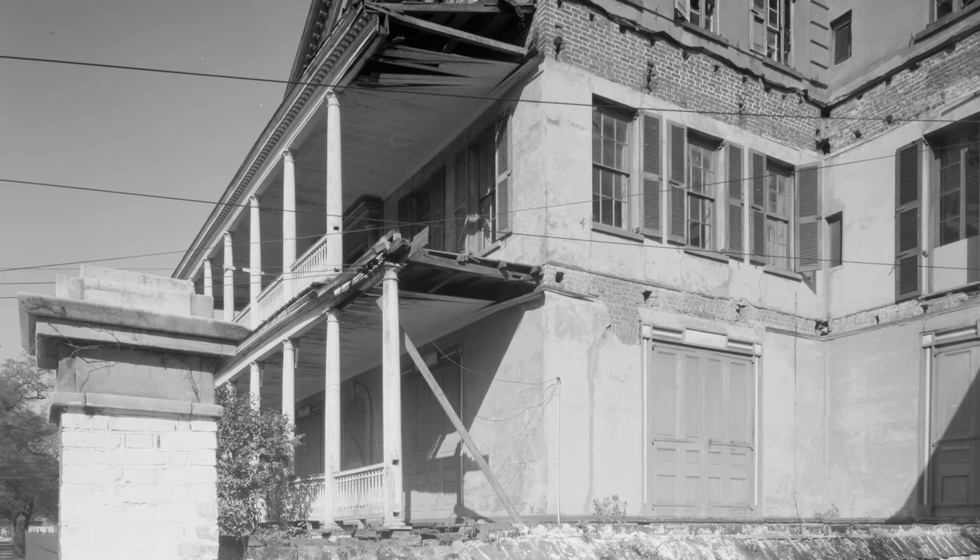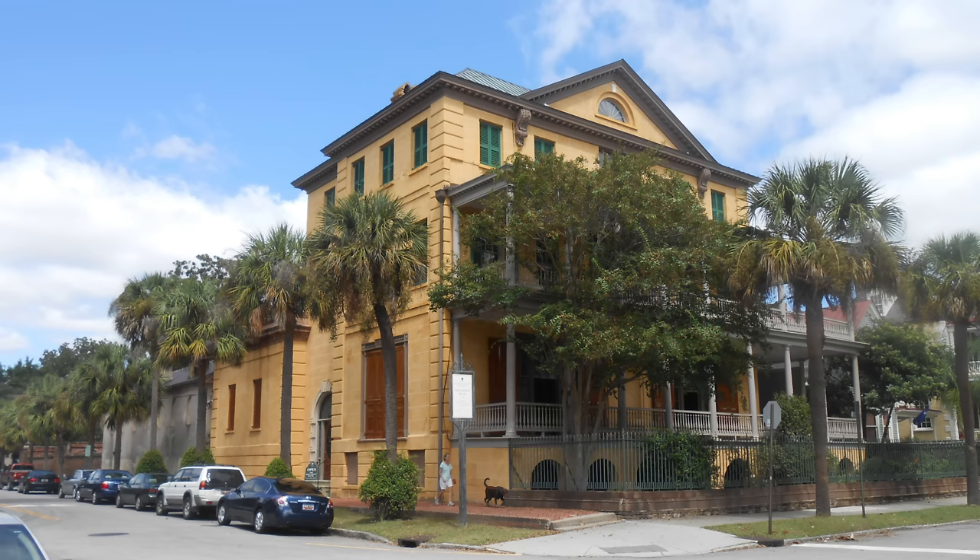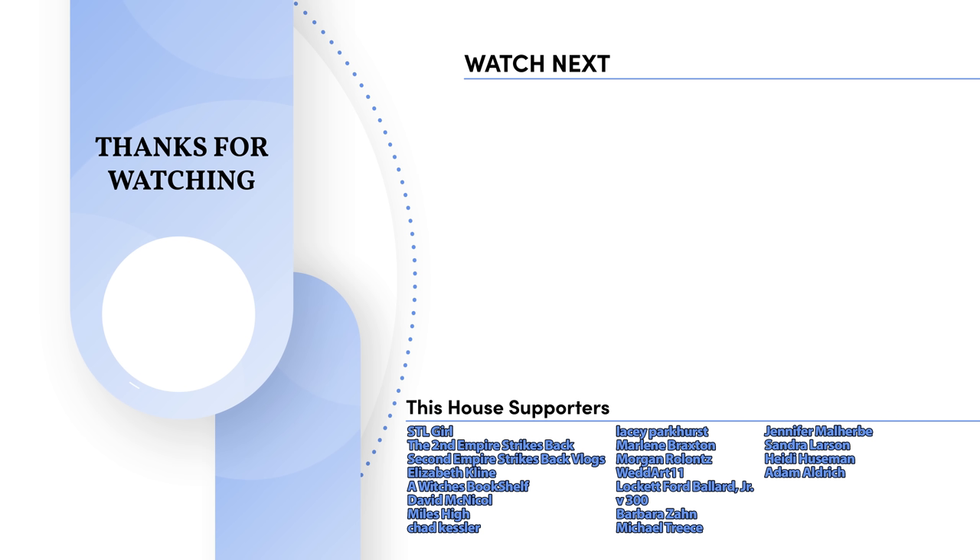The family donated it to the Charleston Museum, which then sold it to the Historic Charleston Foundation. Since then, several archeological efforts have uncovered remnants piecing together the lives of the enslaved families to paint a better picture of what life would have really been like on an urban plantation. In the present day, the house is open to the public as a house museum. What did you find interesting about the Governor William Aiken House? Let me know down below in the comment section. I'll see you next time on This House.